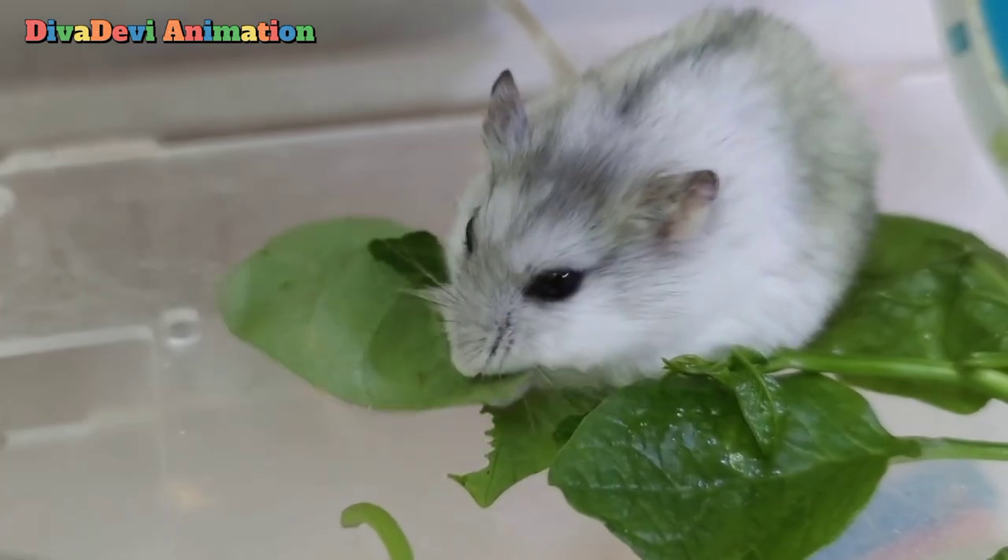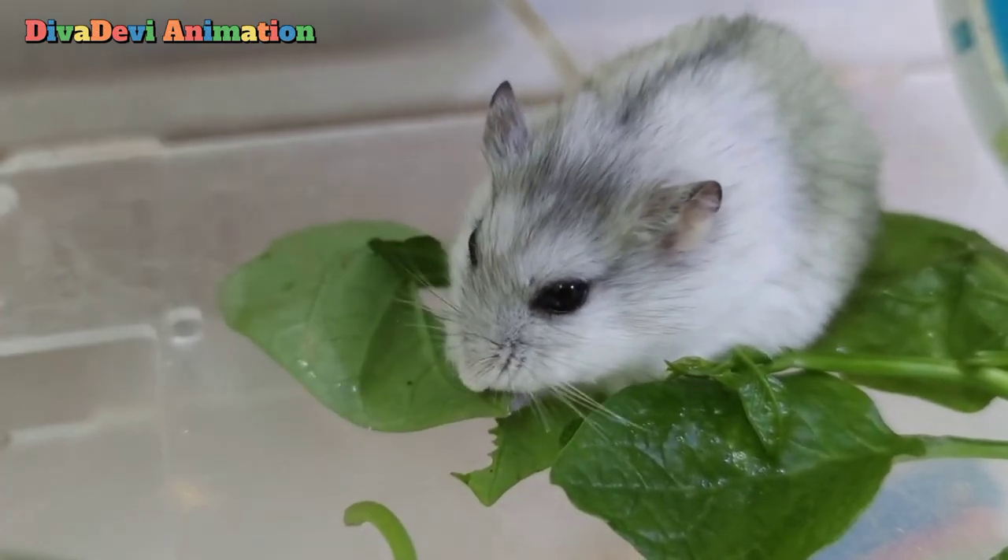Hamsters are nocturnal or active at night. They sleep during the day. Hamsters eat almost anything, especially seeds and grains.